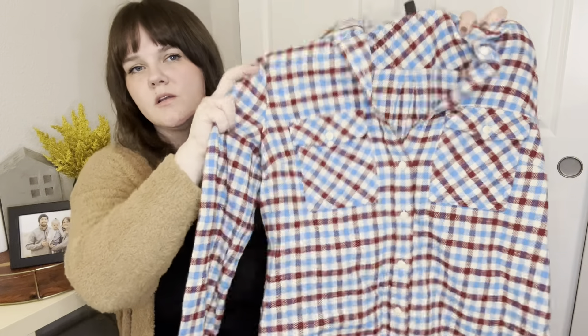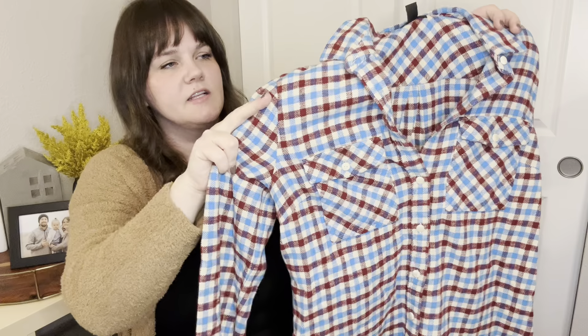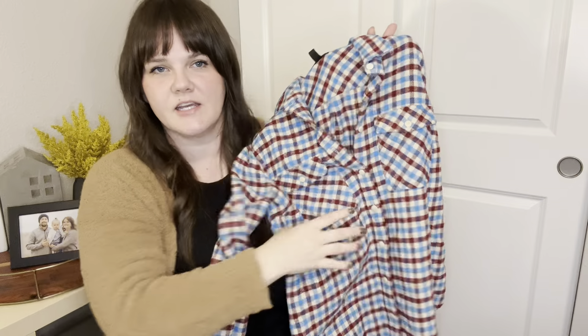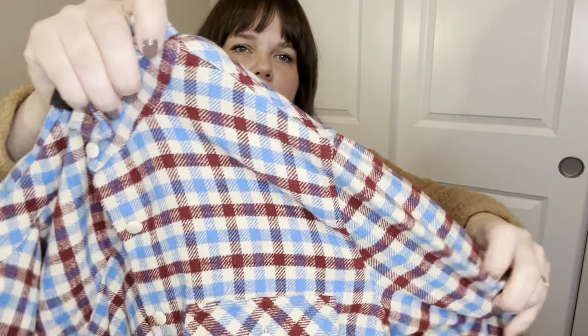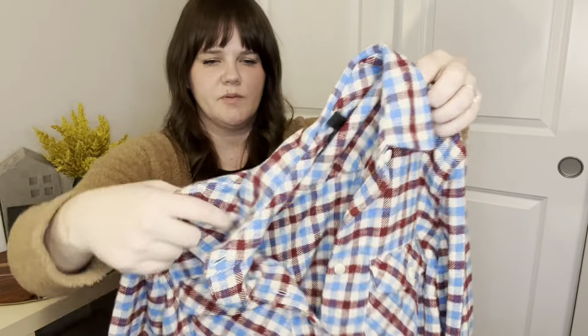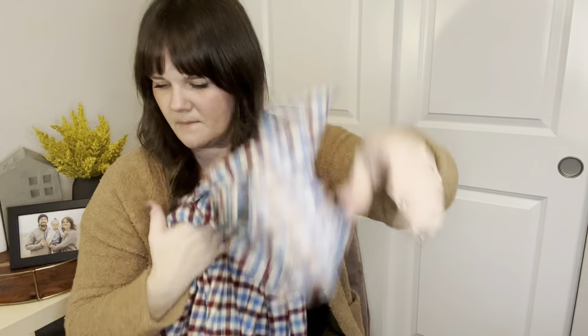This is a J.Crew kind of plaid button-up shirt — very shacket-esque. It's a thicker material, 100% cotton. I just love these colors — it's like a blue and a burgundy. So pretty. I thought it would be really cute for winter. This one's up for $20.